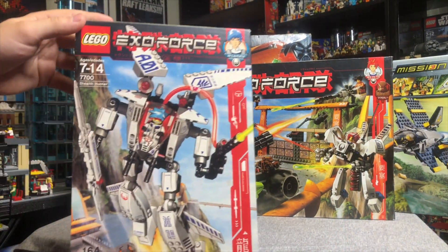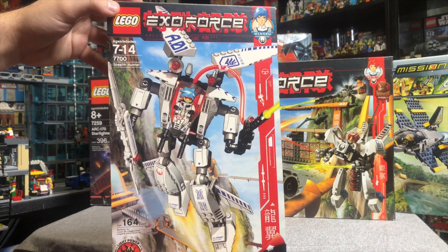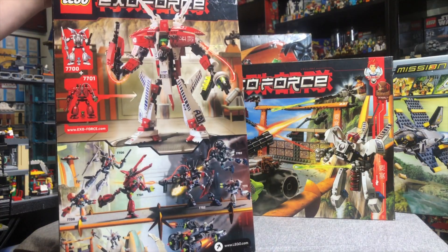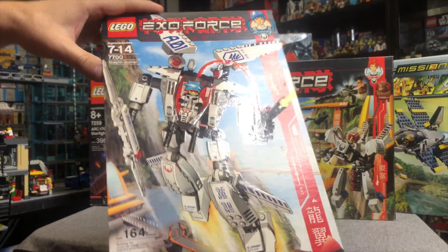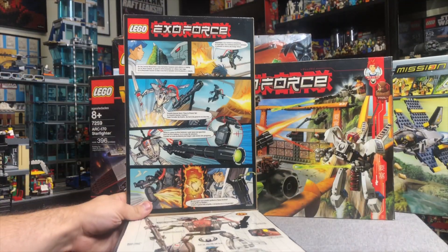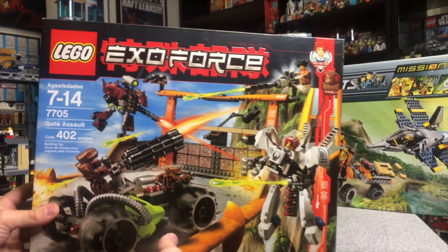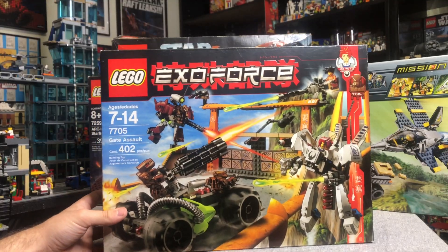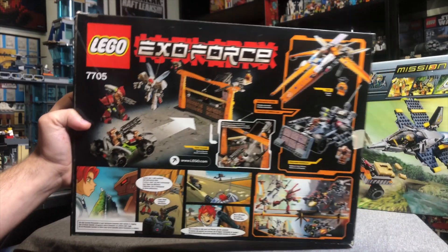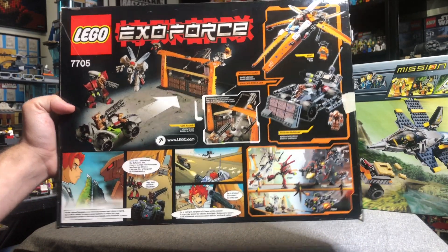We have some more ExoForce with the 770 Stealth Hunter — really, really cool one with Hikaru. This was my first ExoForce set all the way back in the day. Look how that box opens up — it was kind of anime-themed, really awesome. And here we have the Gate Assault from ExoForce, our last ExoForce set of this haul. The box does not open on this one, but it's still a really great set and it was a lot of fun to rebuild. A lot of nostalgia.